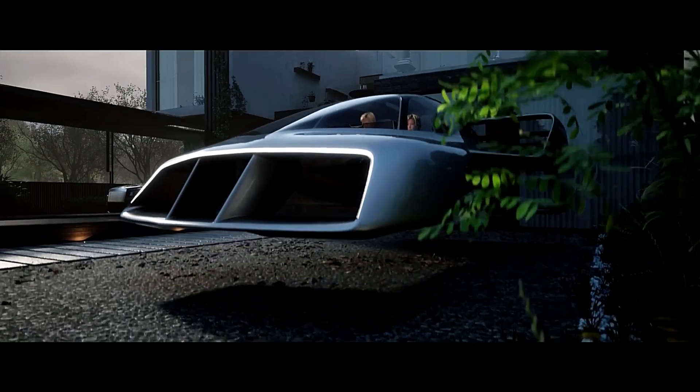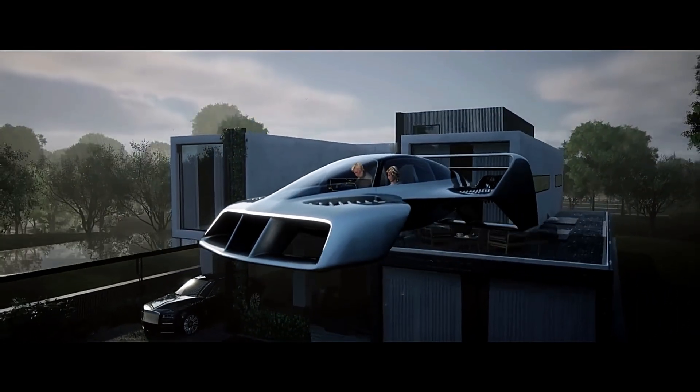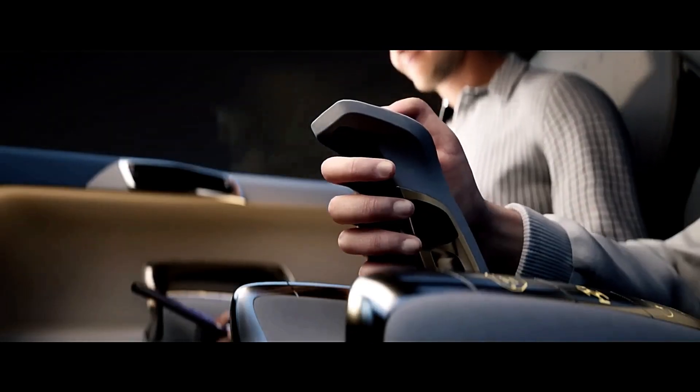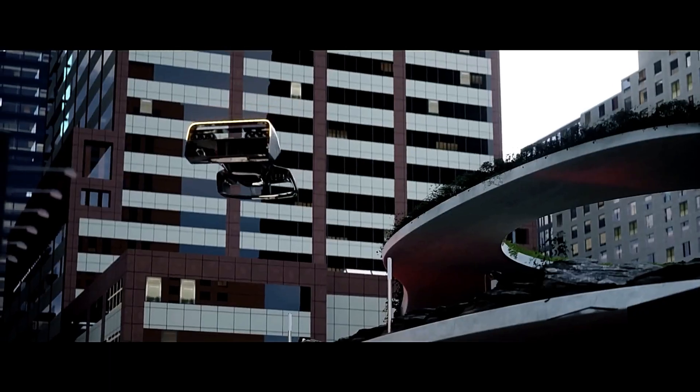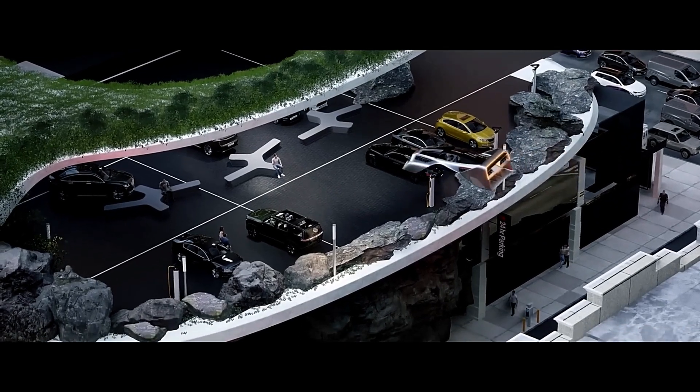A semi-autonomous fly-by-wire system makes it simple to control. Priced at $99,900 and expected in late 2025, the Leo Solo is set to make personal air travel a reality.